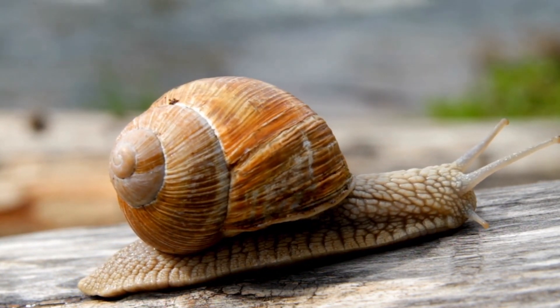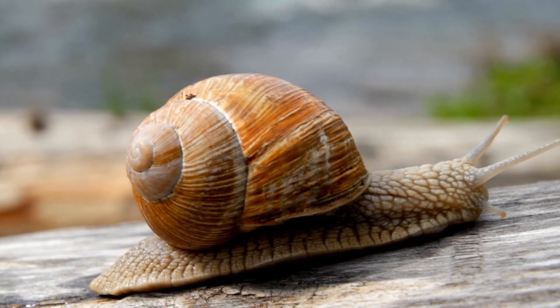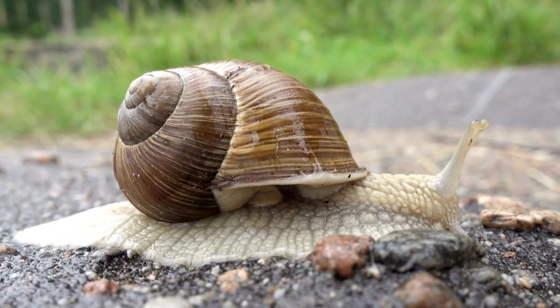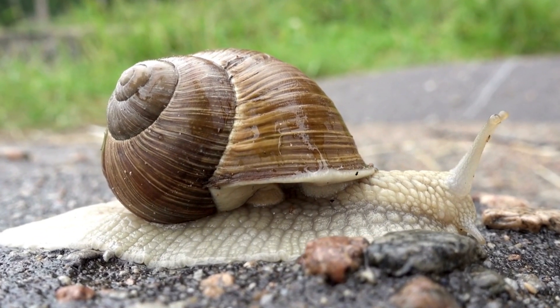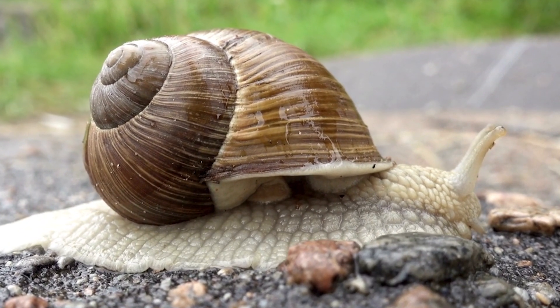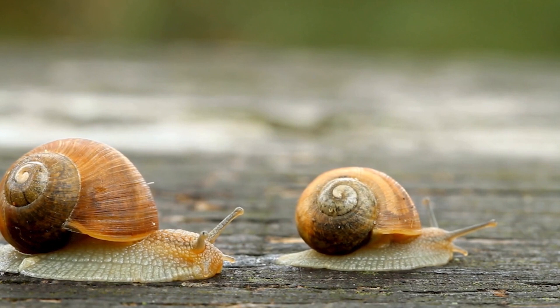Like all snails, giant snails possess a muscular foot used for locomotion, and a radula — a specialized feeding organ with tiny teeth that scrape food particles. Their bodies are covered in mucus, which helps in moisture retention and reduces friction as they move.